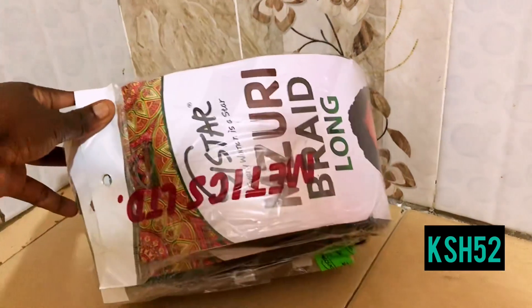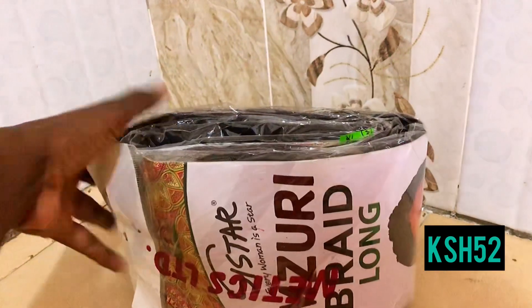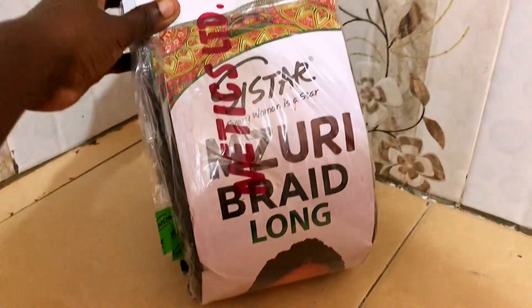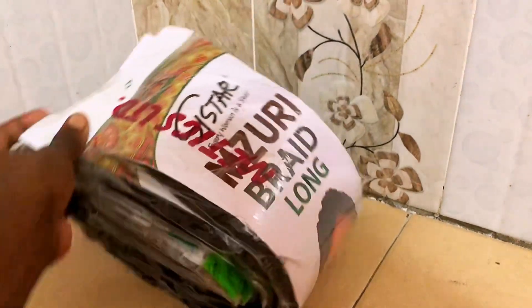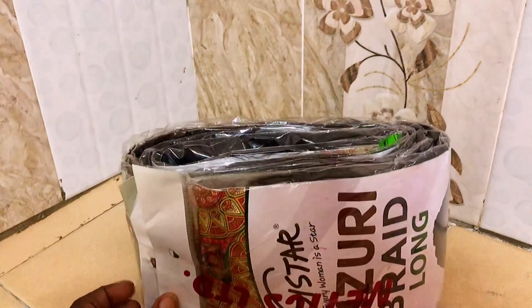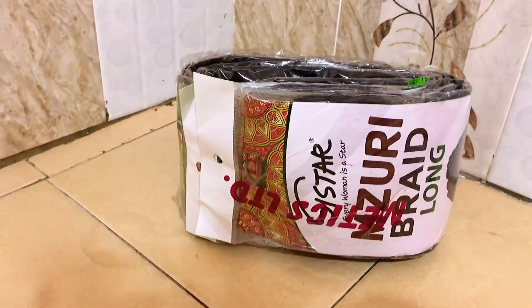The next products are these Mzuri braids from the Sister brand that I got from Best Lady. They retailed at 52 shillings each, which I thought was a great price, so I got five since I'm planning to do braids on my hair. At 52 bob it's a good deal for braids, especially with this economy.